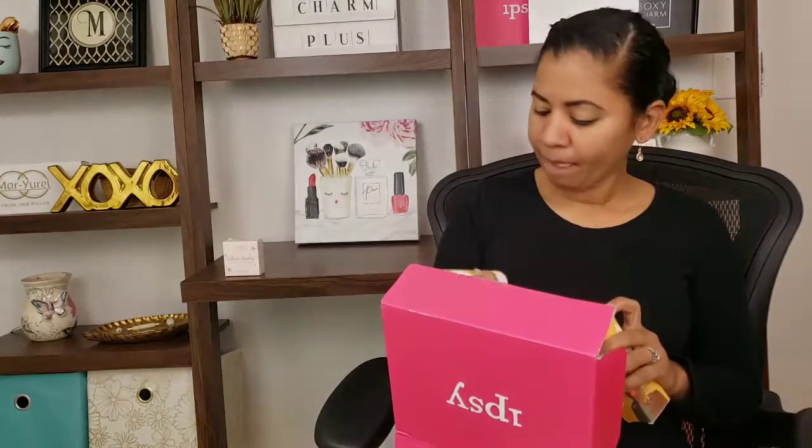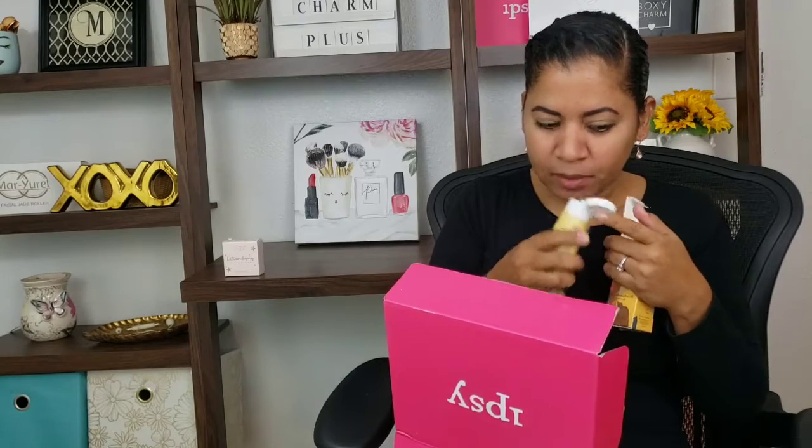The next item is this Apto Skincare, and it's another mask. I feel like I've been getting a lot of masks lately, left and right. I can smell a little bit of something, I don't know what it is, and here it is — a pomegranate mask.